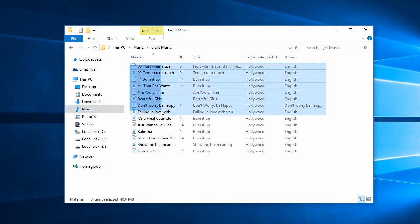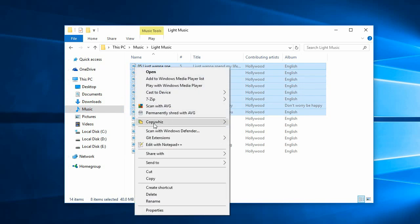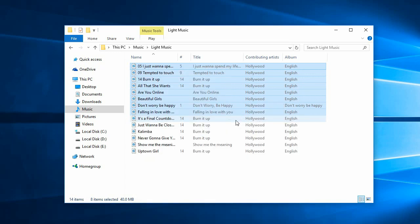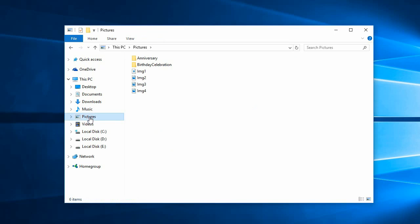Select files, right-click and add them to CopyWiz. We just selected 8 files. Let us select some more files into CopyWiz. 4 more files were added to CopyWiz.